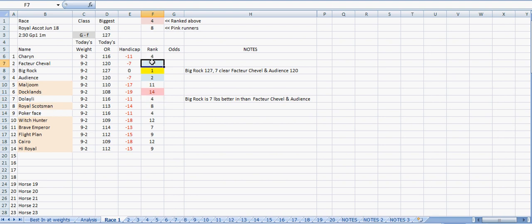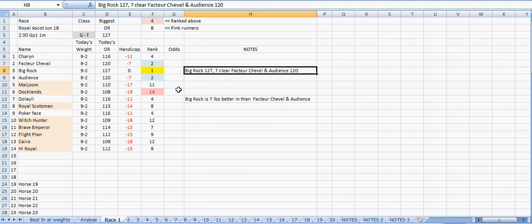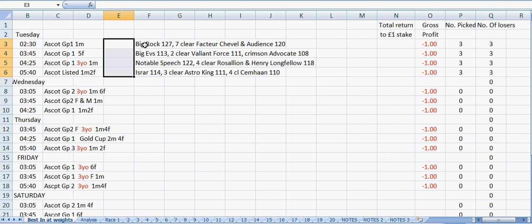Those are the three we're interested in - the three horses that are best in at the weights. I've listed those, copied them and put them in there, and that's race one covered. On to race two.